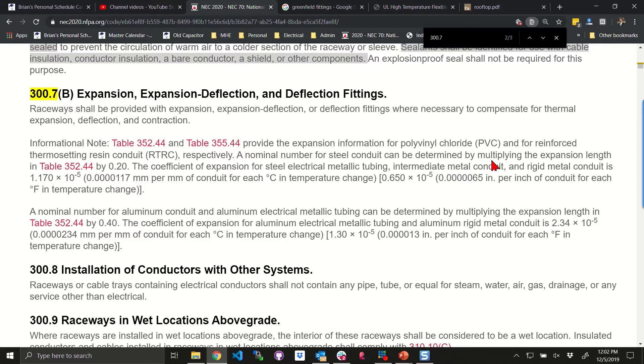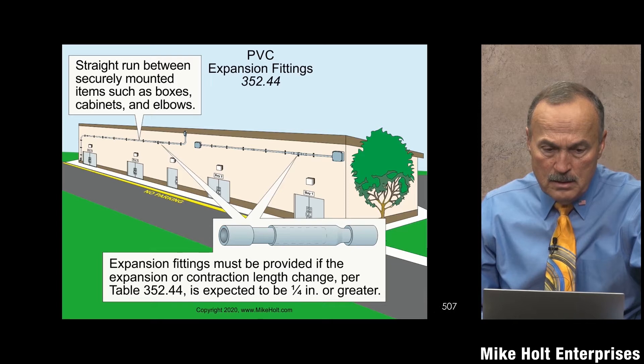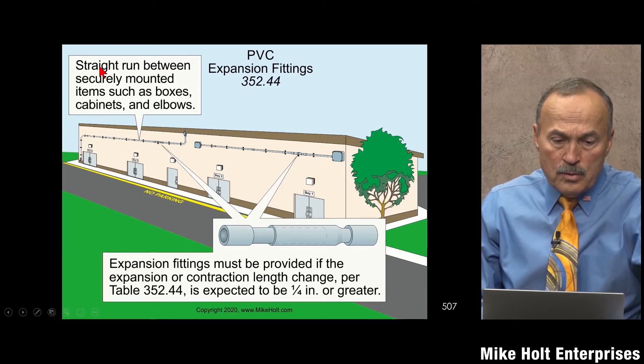So a hundred-foot run of steel at a hundred degrees — a reasonable scenario — is going to come out to about 0.81 inches. What about aluminum? We talked about it being twice that: multiplier 0.4, so that's going to be about 1.6 inches. So we see how this table works out.